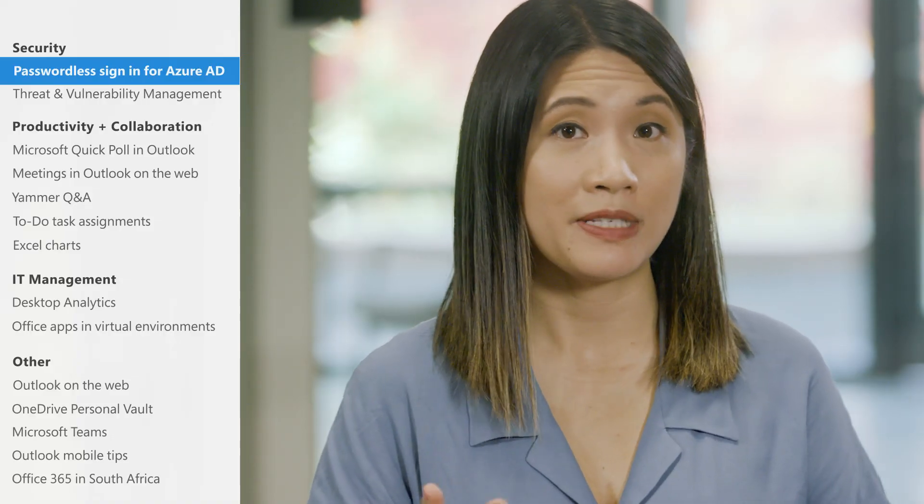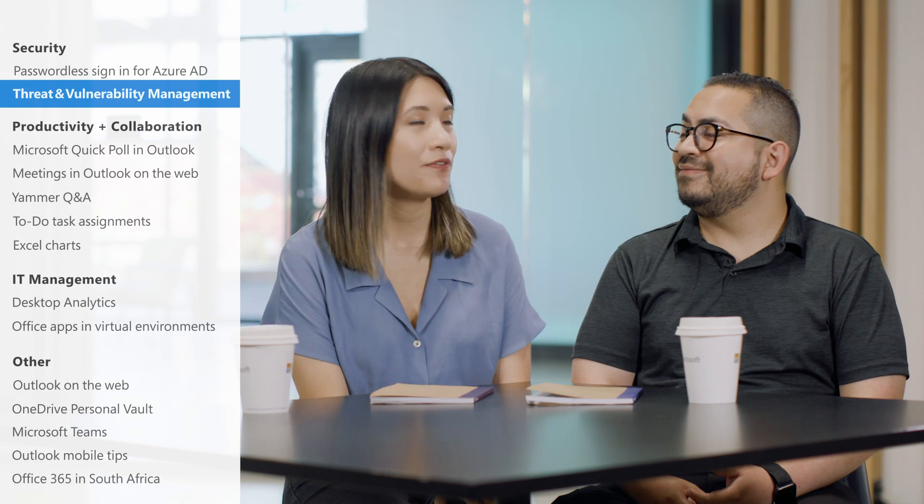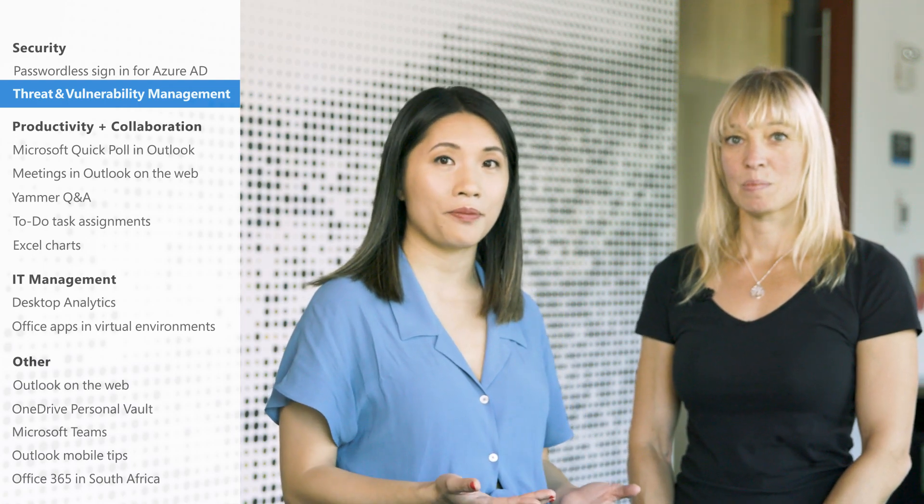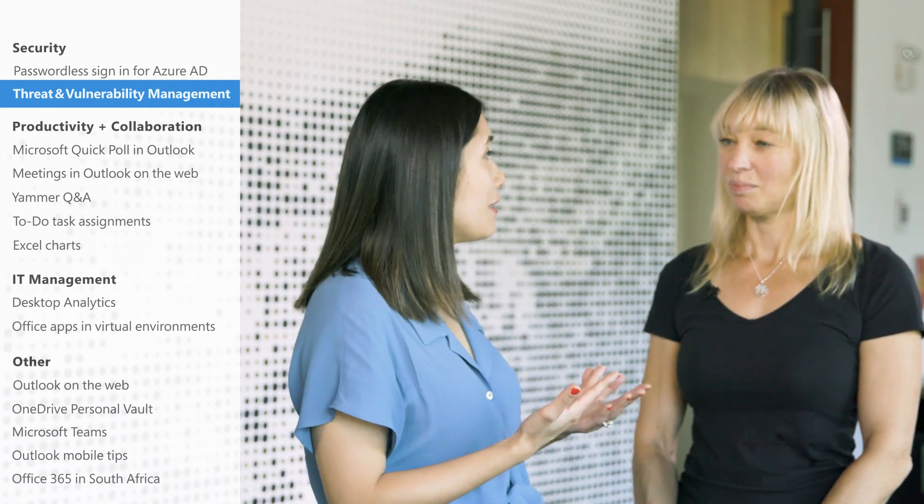Microsoft Threat and Vulnerability Management, or TVM, announced back in the spring, is now available to the general public. Let's chat briefly with an expert to find out more. I'm here with Heike Ritter, a senior product manager for the M365 Security Group, and she's here to talk to us today about TVM.